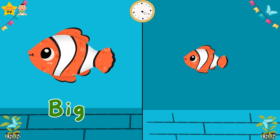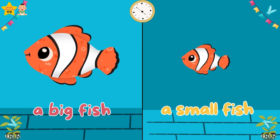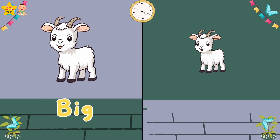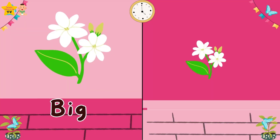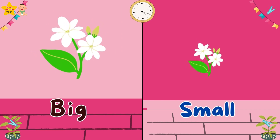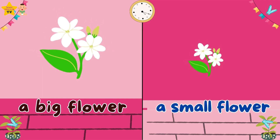Big. Small. A big fish. A small fish. Big. Small. A big cat. A small cat. Big. Small. A big flower.